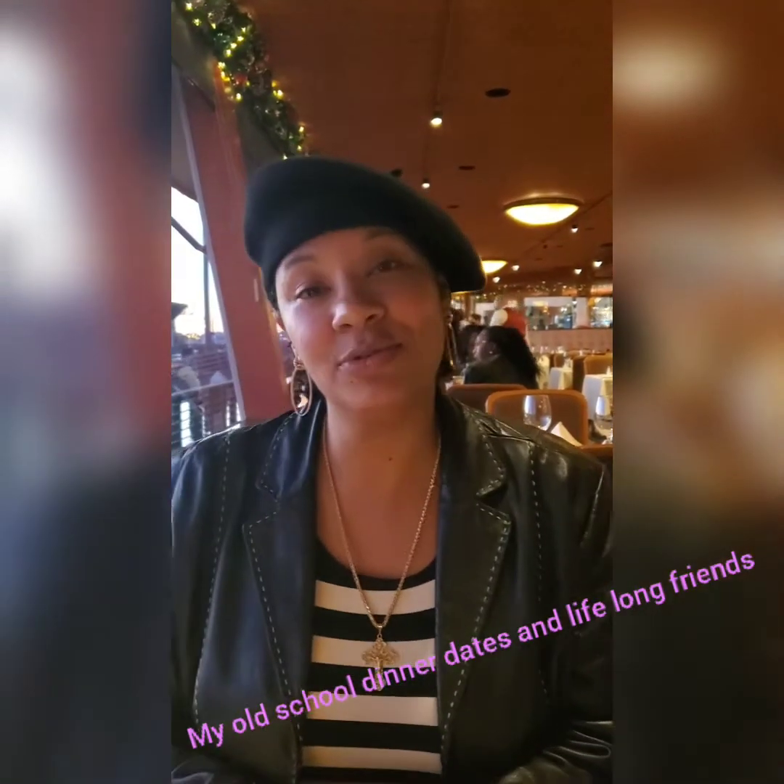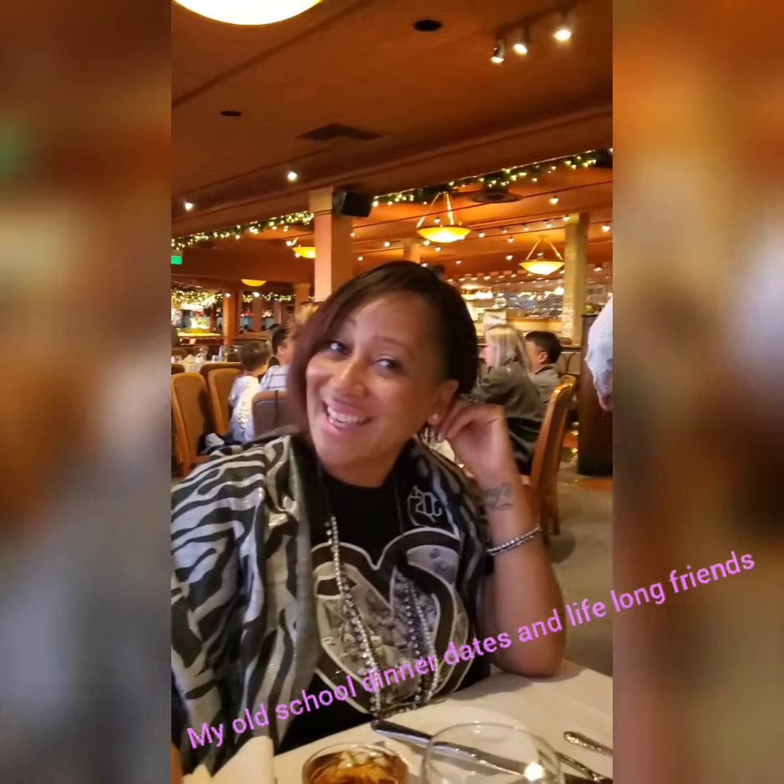I'm going to have the seafood sauté. I'm excited to get the oyster Rockefeller as an appetizer, and then I'm going to get the herb-crusted halibut.